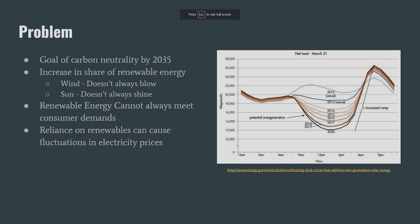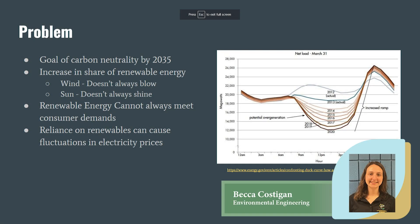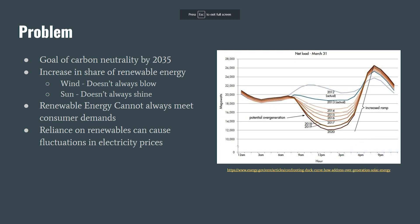The way we generate our electricity is changing, and with this change comes a problem. As more nations pledge to go net zero in the coming decades to combat climate change, the share of renewable resources such as wind and solar energy has steadily grown over the last few years. If we are to reach a 100% decarbonized energy grid by 2035, we need to solve the major problem of resource dispatchability.